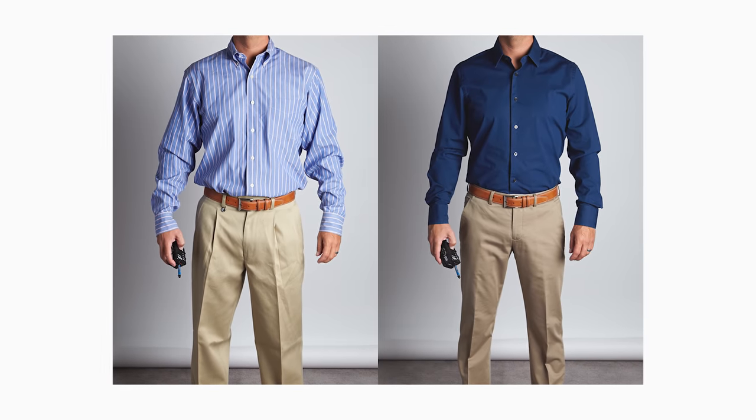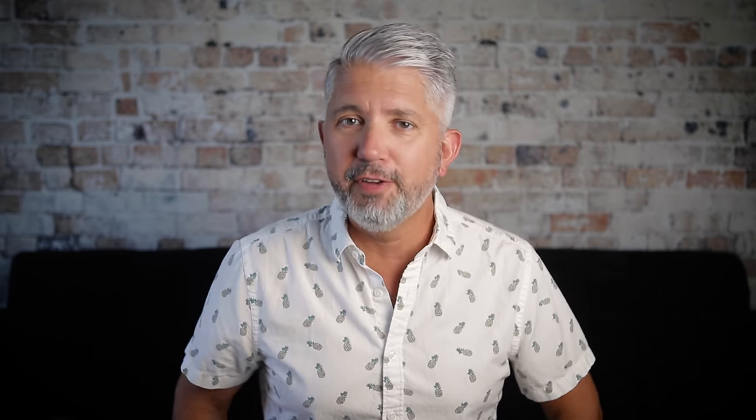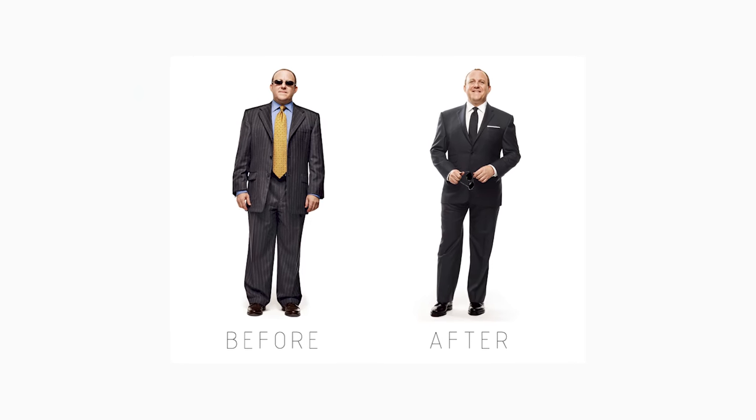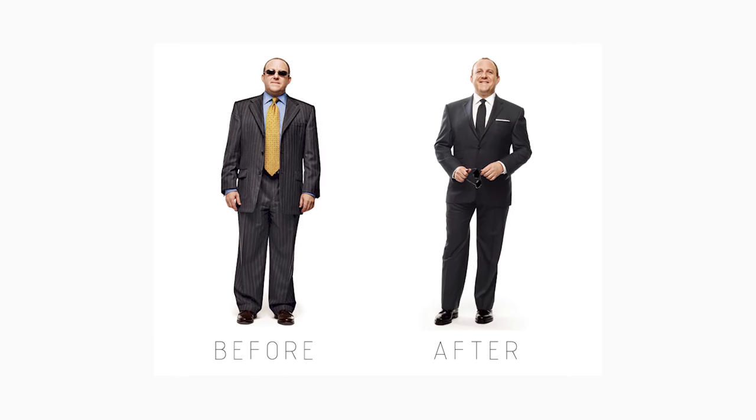This brings us to my next item, which is fit. I'm sure you're probably tired of hearing everybody talk about fit and making sure that your clothes fit you properly. But that's because it's probably the single most important thing you can do to look your best and also effortlessly stylish. You can take two identical guys — one wearing baggy clothes and the other wearing well-fitting clothes.